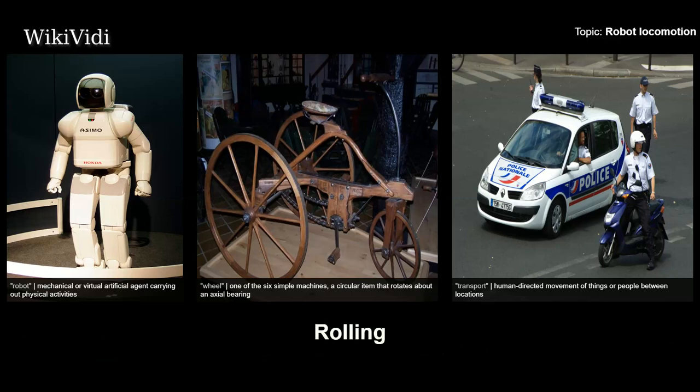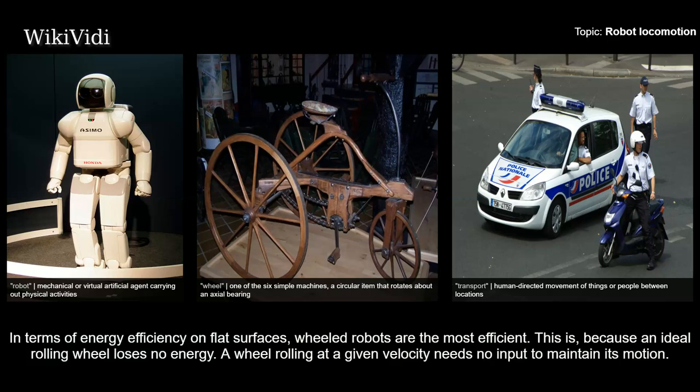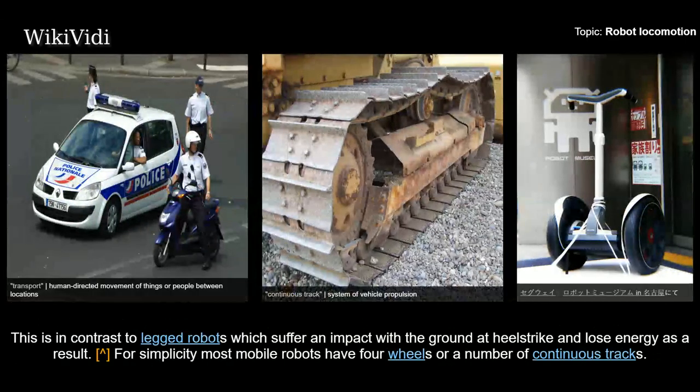Rolling. In terms of energy efficiency on flat surfaces, wheeled robots are the most efficient. This is because an ideal rolling wheel loses no energy. A wheel rolling at a given velocity needs no input to maintain its motion. This is in contrast to legged robots, which suffer an impact with the ground at heel strike and lose energy as a result.